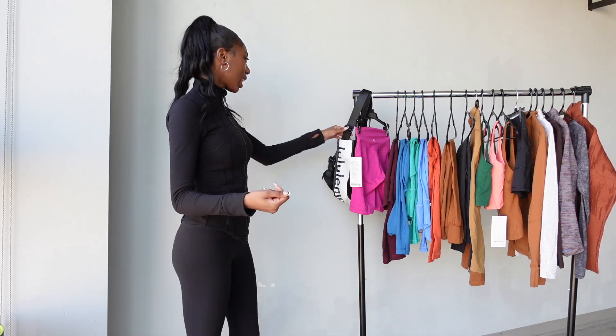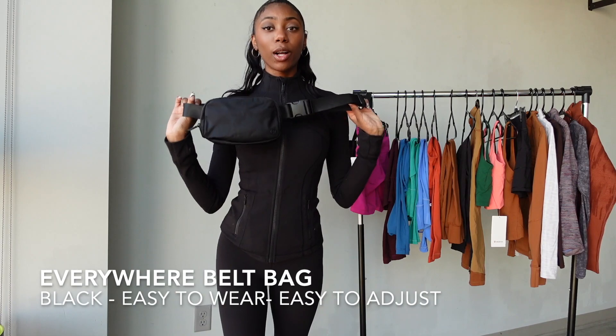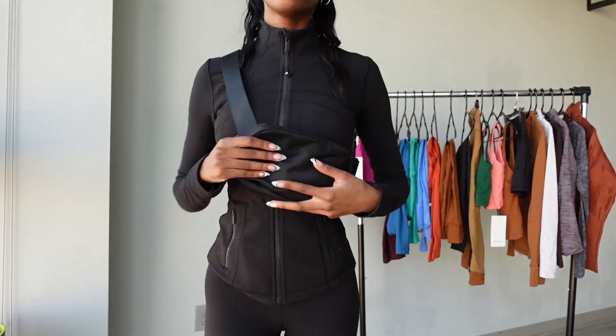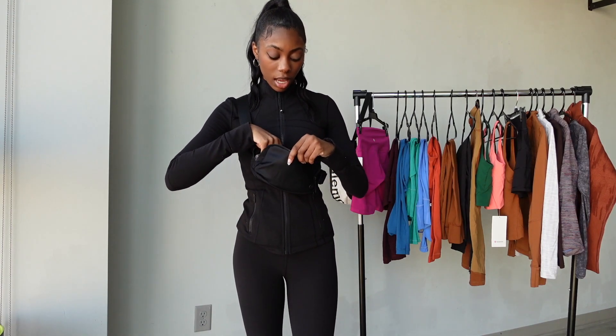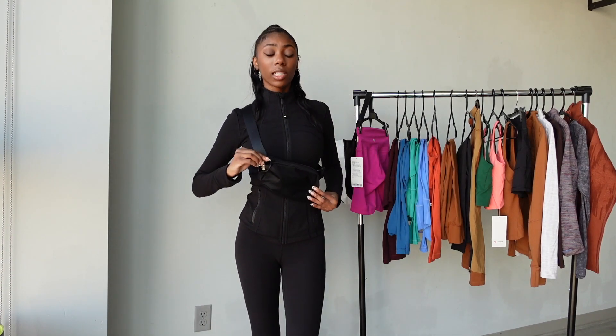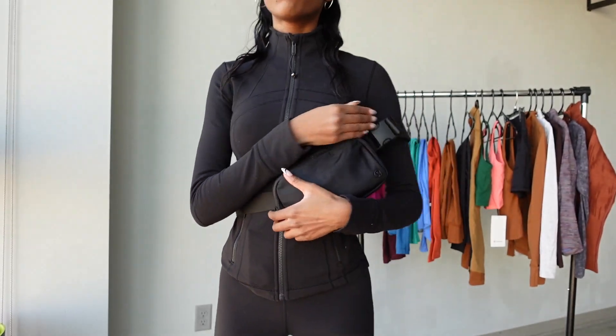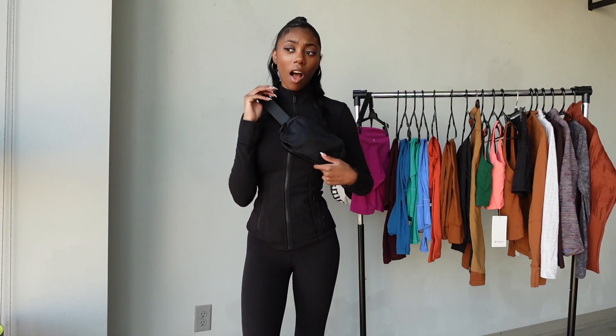The first thing I want to jump into is this Everyday Belt Bag from Lululemon. When I first saw it I wasn't sure I'd use it, but honestly I've been using this bag so much. It fits perfectly on me and it can carry so much — tampons, wallet, keys, chapstick, even my phone. You can adjust it around your waist with adjustable straps, so your hands are free. Including tax in New Jersey it's about $40.52.